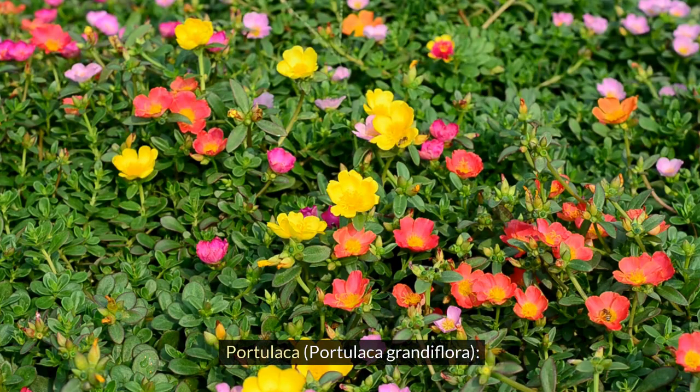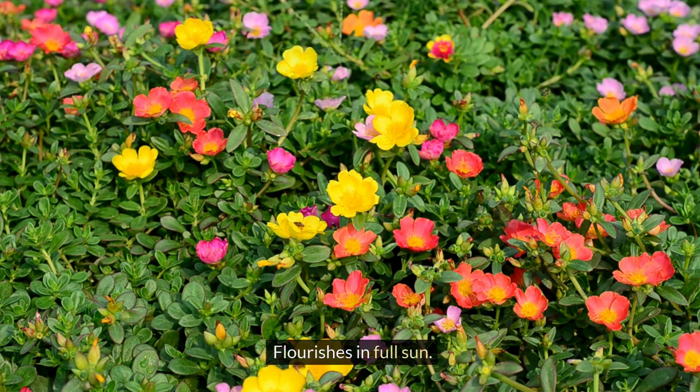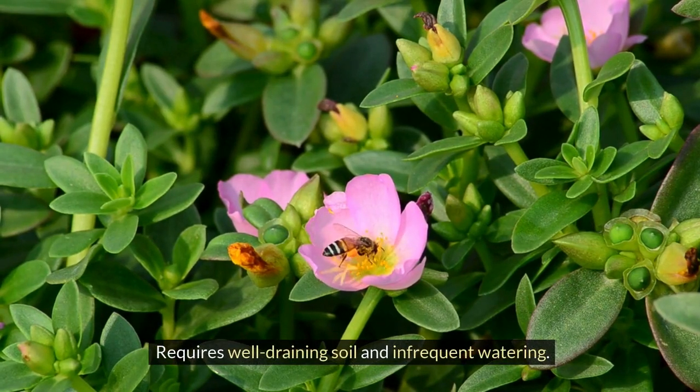Portulaca, Portulaca grandiflora. Known as the moss rose, it displays colorful, daisy-like flowers. Flourishes in full sun. Requires well-draining soil and infrequent watering.